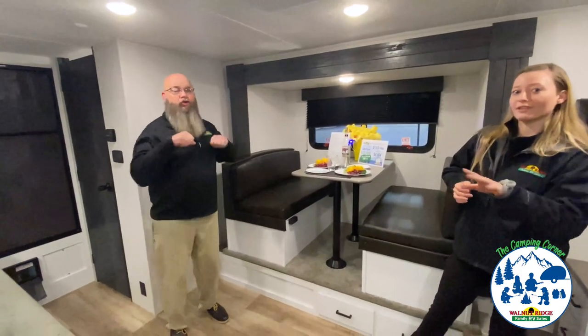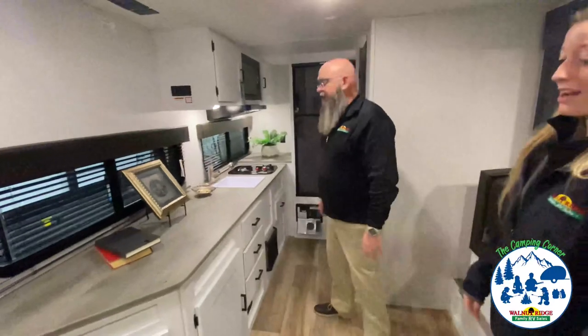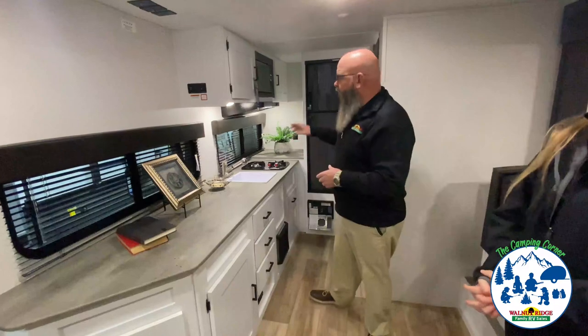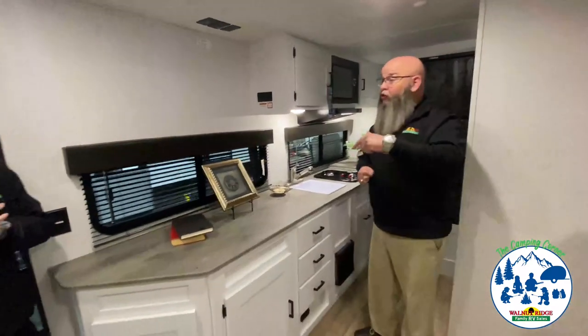The showstopper for this camper is this rear kitchen. Everybody loves this — massive amounts of countertop space, so you've got plenty of room to put the air fryer, the Instapot, the crock pot, the coffee maker, the portable ice maker, the espresso machine — all those things that have become such a necessity to take camping.